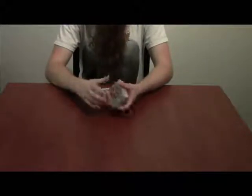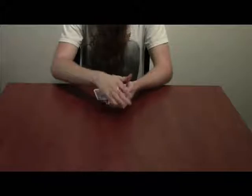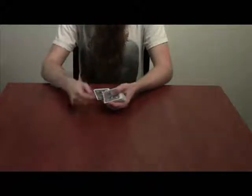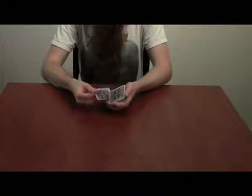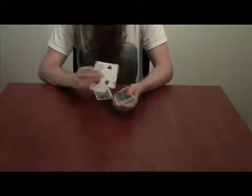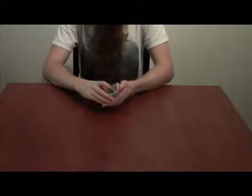So it's good and lost. However, with but a wave of the hand and a click of the fingers, we can get it to come right back to... right? Clearly not back to the top of the deck. But that's alright.